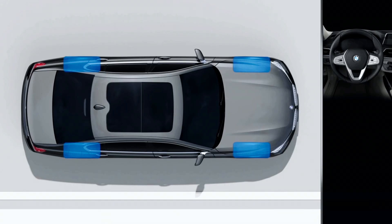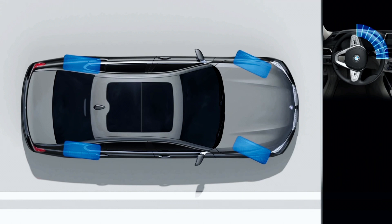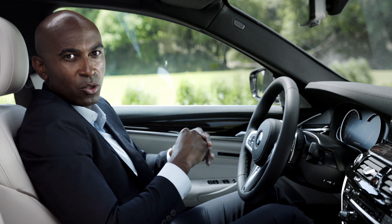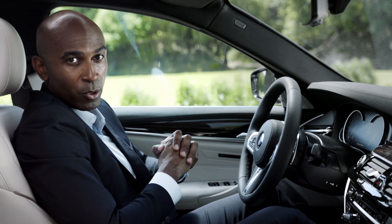It combines the steering of the rear wheels with the variable steering angle of the front axle. This gives you a smaller turning radius and enhances the agility of your BMW 5 Series.